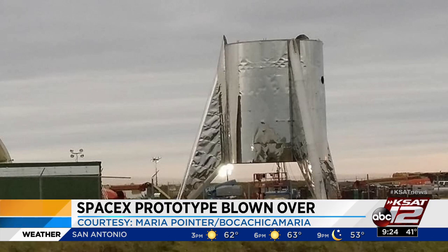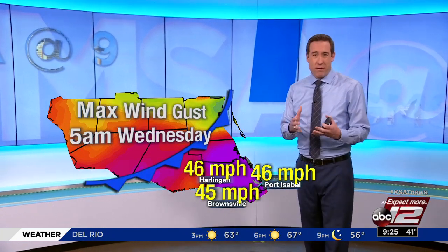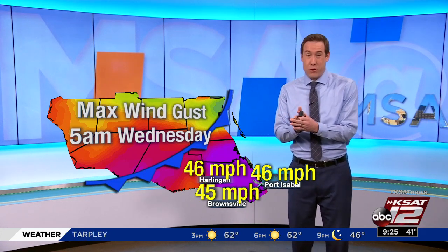Those are some really powerful winds. And I think Justin has more on these winds that took down a rocket ship. The winds were impressive not only here, but really across the whole southern part of Texas. We've got some numbers in on just how strong those winds were. Down in the valley, we had wind gusts anywhere from 45 to 46 miles per hour. Some reports may be up close to 50.